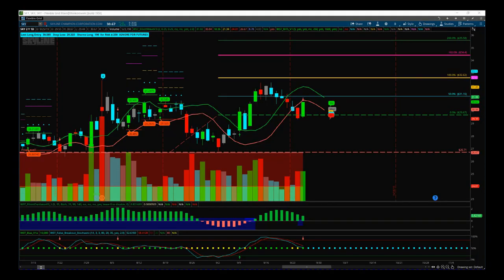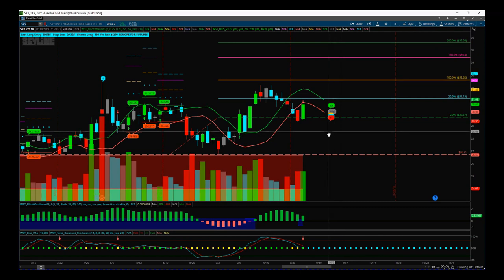Hi, this is Paul from tradingfifth.com. This is my stock swing trading analysis video for Thursday the 26th of September. Let's start with the current open trades.